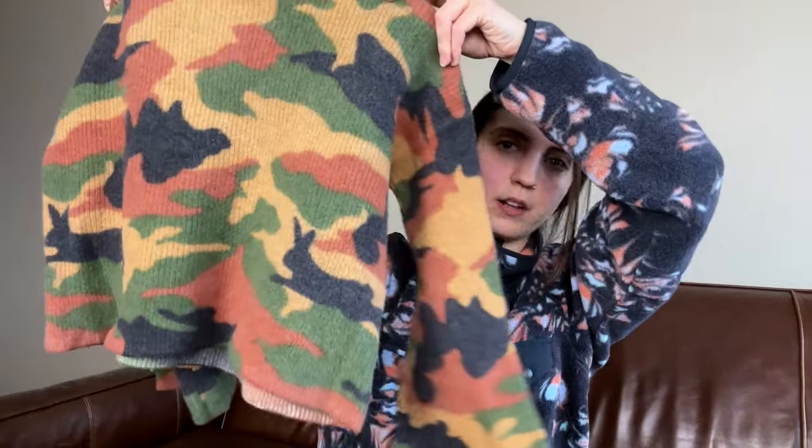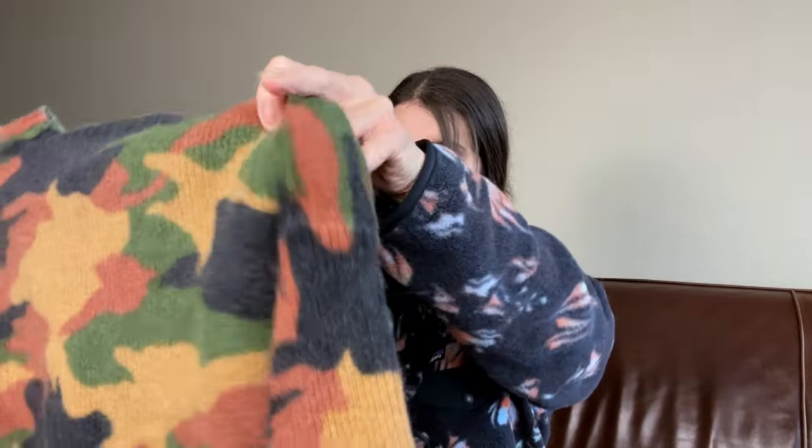Next is this airy terry cotton kind of balloon sleeve pullover crew neck — this one's going to consignment. Next is this Madewell camo sweater, size extra extra small with some bell sleeves. I am going to consign this one as well.